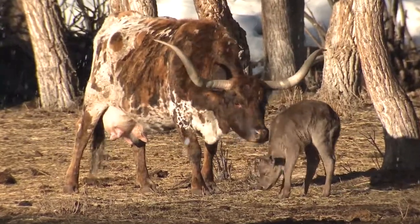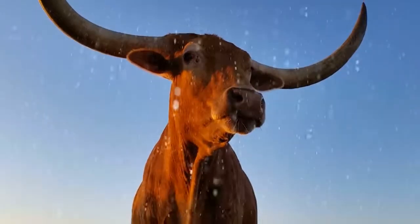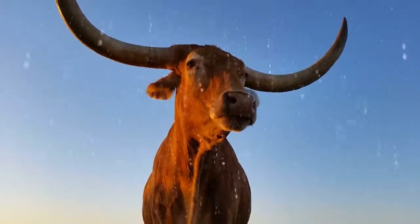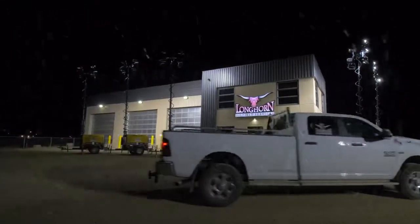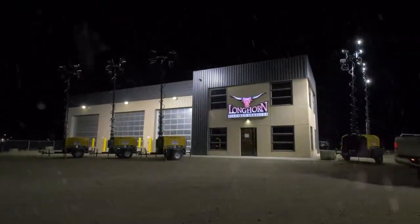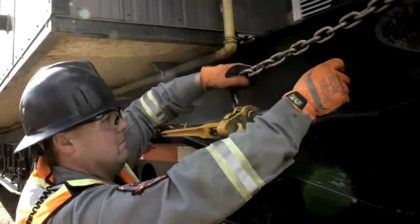They say Texas Longhorn calves stand up sooner after birth than other breeds of cattle. The Longhorn is a hardy animal, built for tough environments and extreme weather conditions. Here at Longhorn Oilfield, we like to think our support helps our customers get up on their feet faster too.